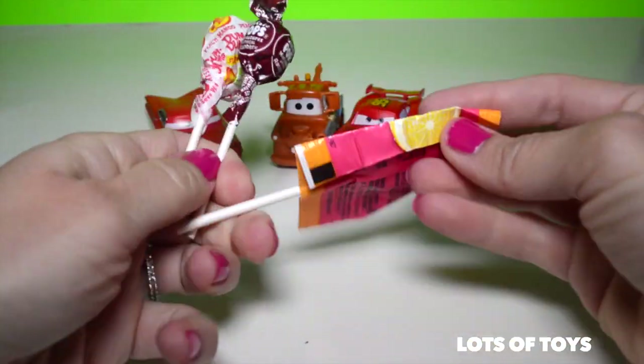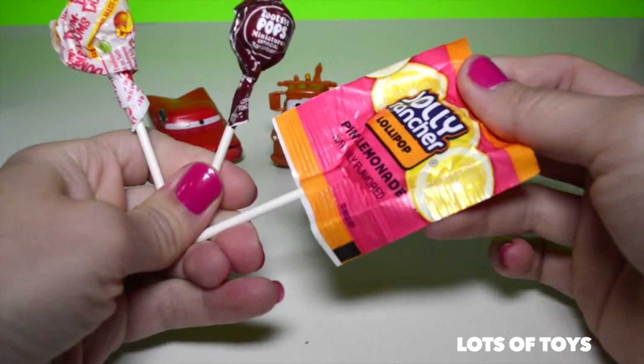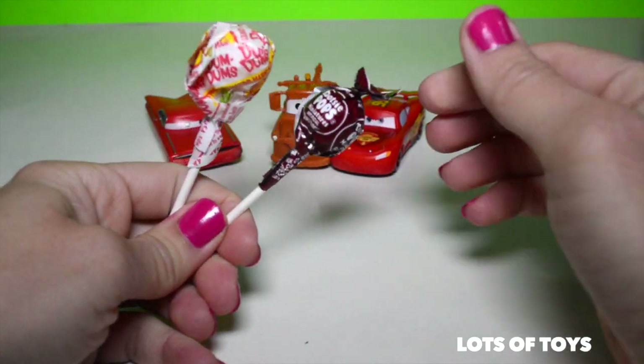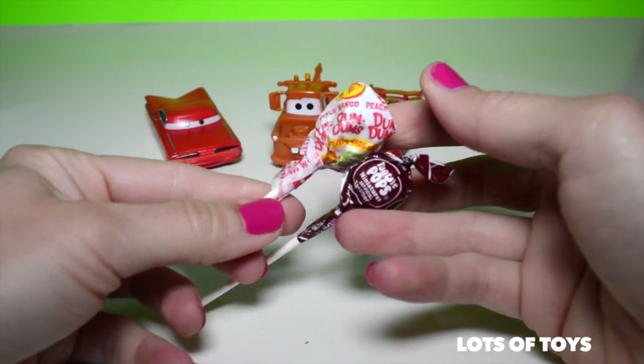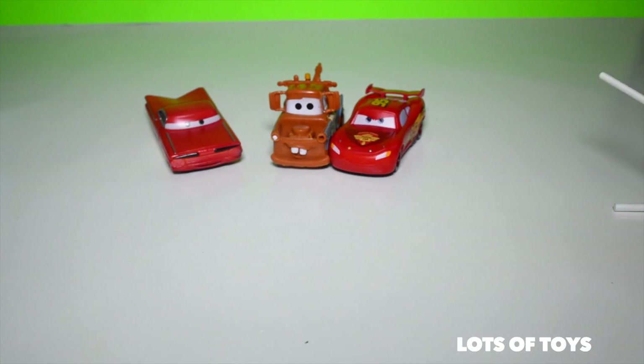We have three lollipops: a Jolly Rancher pink lemonade — my favorite, love lemonade — there's a Tootsie Roll lollipop, a mini one, and a Dum Dum peach mango. That's yummy.